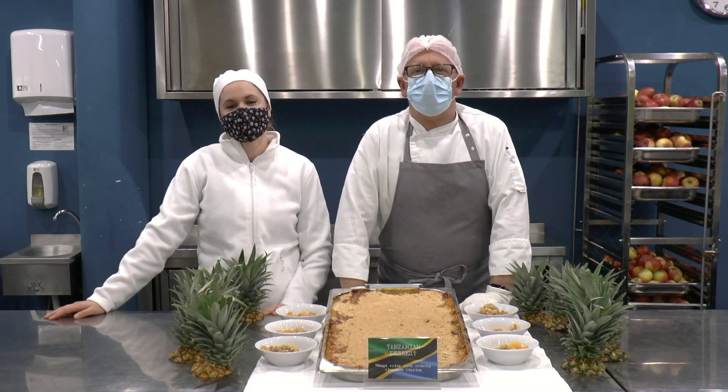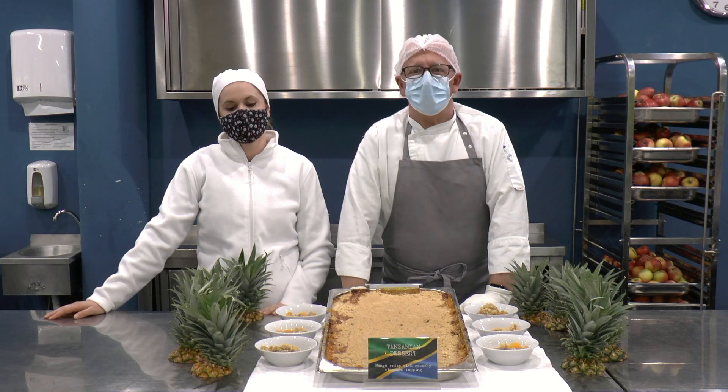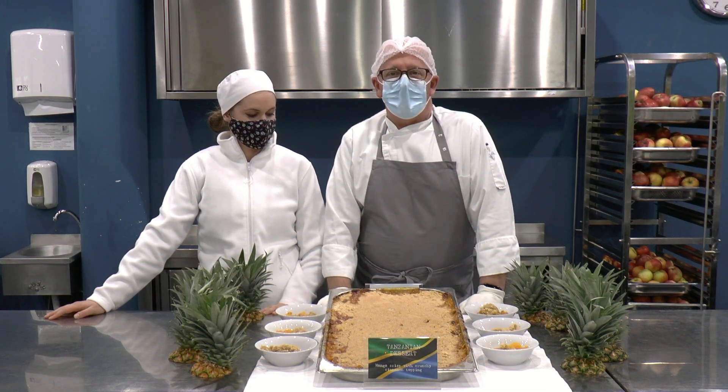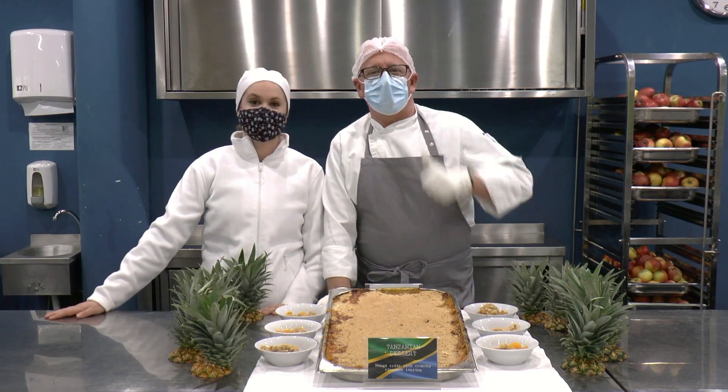Today we have a surprise for you, because it's Tanzanian day at the school. Today we have prepared for you mango crepes with a crunchy cinnamon topping. I hope you will enjoy and have a nice day. See you later.